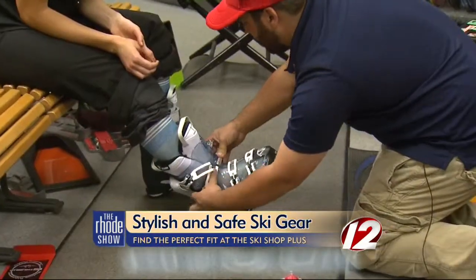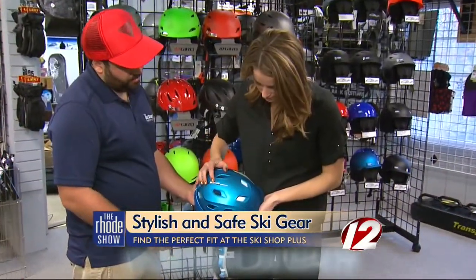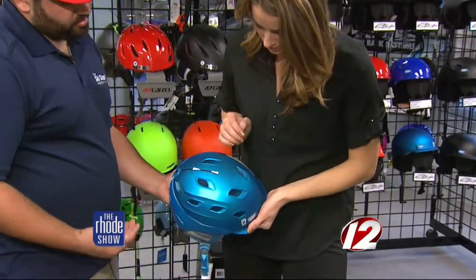You've got the clothes and the boots, and now you need to finish the look. Helmets are definitely part of the gear where you can look at style over function a little bit. You still have to make sure the helmet fits properly, but if you hate a model, we want you to say no, I don't like that.